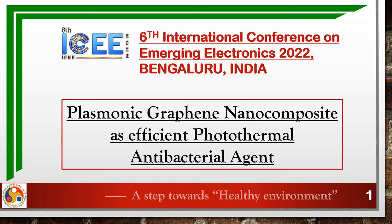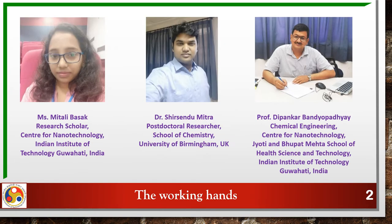Hi there, welcome to a short presentation. Our team from IIT Guwahati includes Mithali, me, and our mentor Professor Dipankar Bandupata.